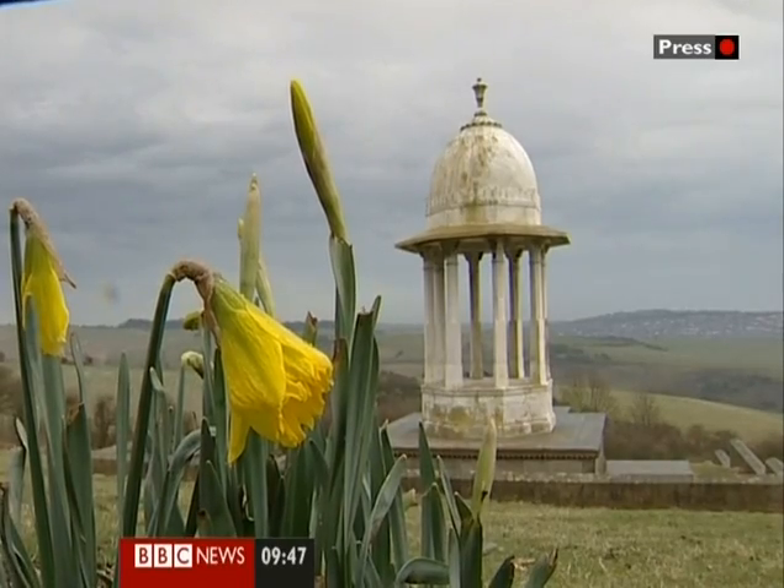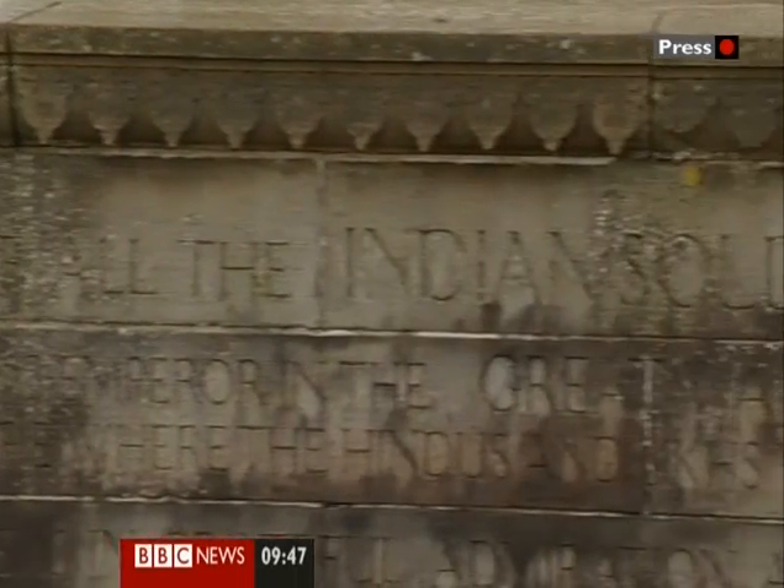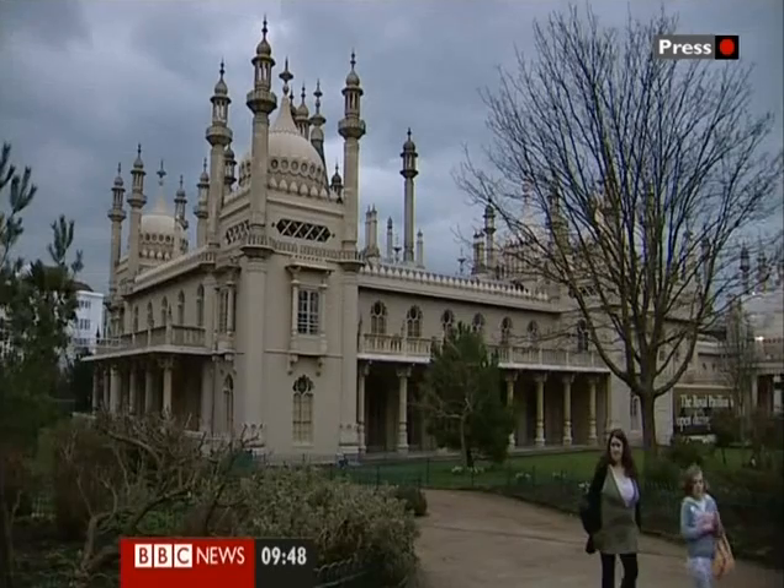Each June there's a commemorative service here, organised by a local schoolteacher, Davinda Dillon. It reminds us that they were there, they did something for us. And we keep that memory alive every year — we've been doing that since 1950.